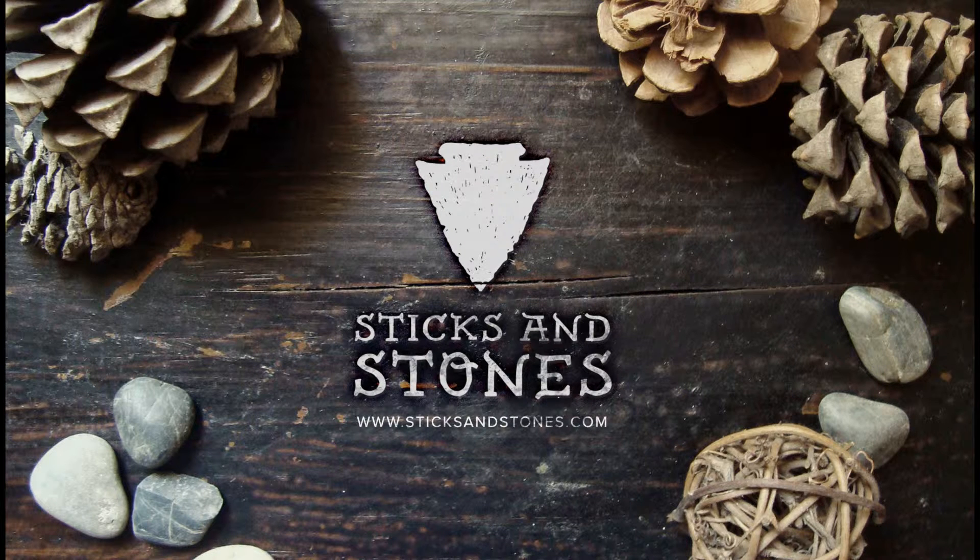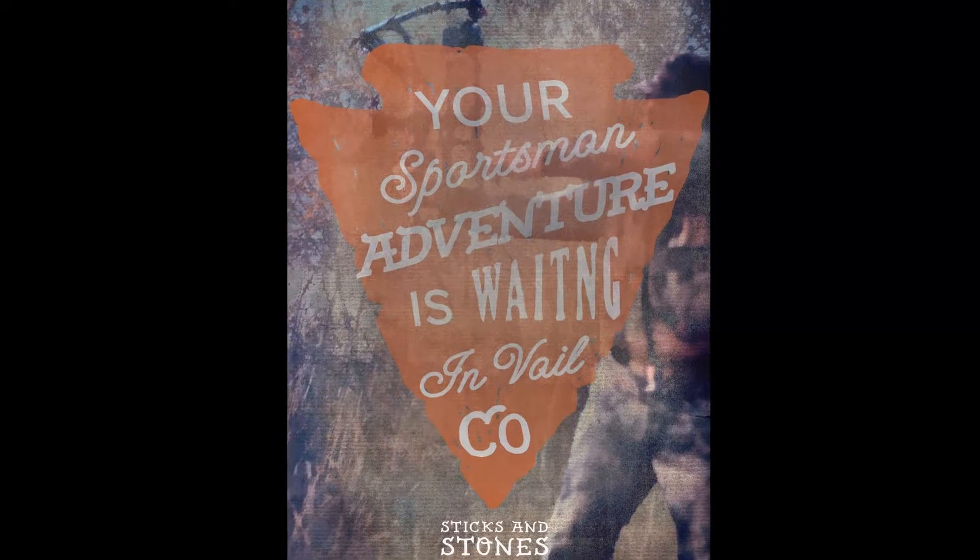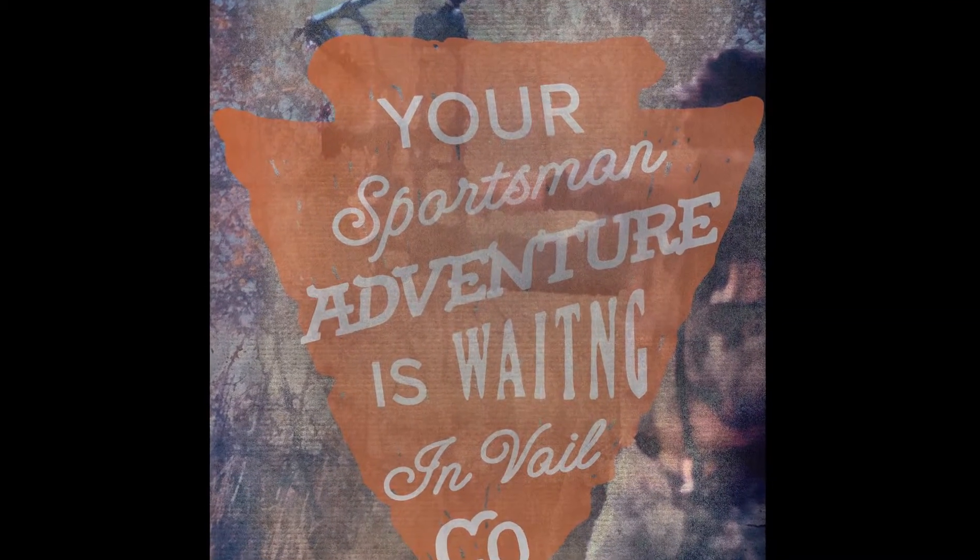Sticks and Stones, an archery outfitter and supplier located in Vail, Colorado. Sticks and Stones caters to the sportsman, adventurous, and the rebel.